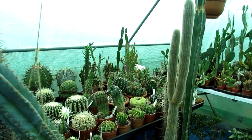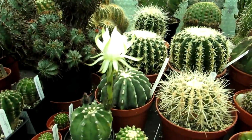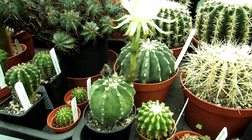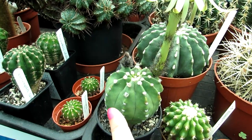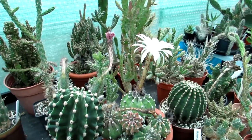Here are the two very beautiful Echinopsis subdenudata, commonly known as the domino cactus because of its lovely little spotty, woolly, furry, fuzzy little areoles. And here is the other one here.